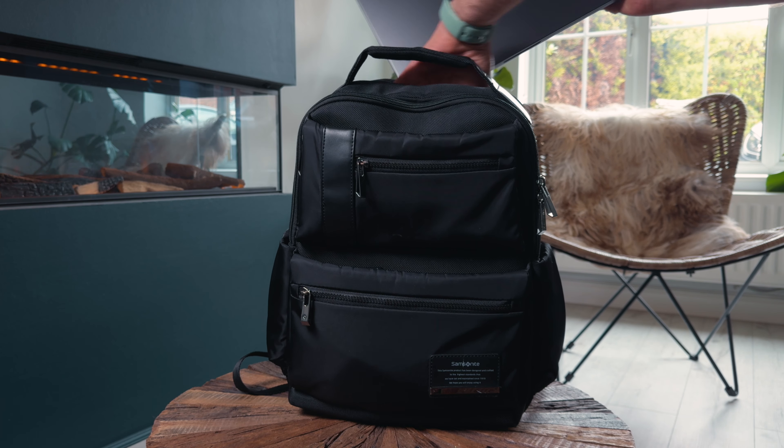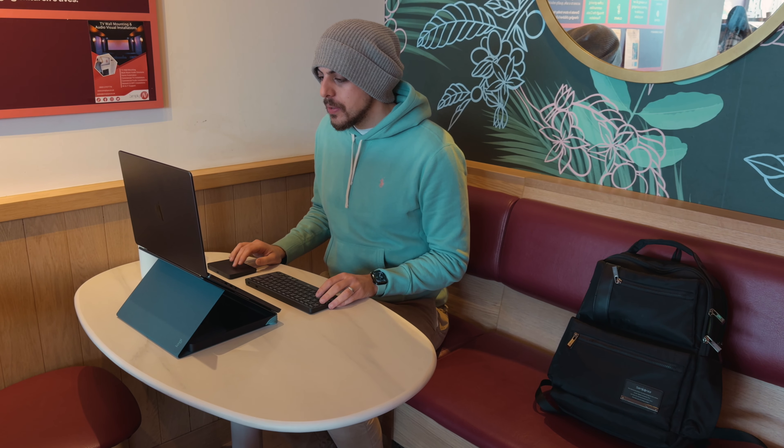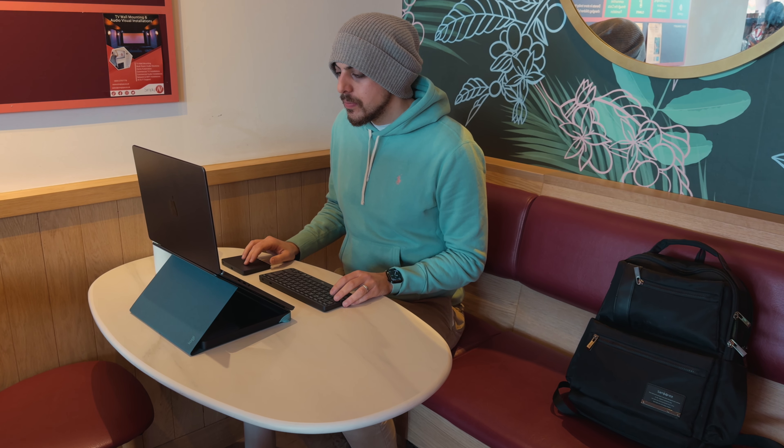Whether you're traveling for work or going on holiday, productivity doesn't stop. In this video, I wanted to share all of the things I've been using over the last few months to stay productive whilst I'm out on my travels. I'll show you what's in my backpack, my sling, and my tech pouch. Bear in mind, I don't carry all of this stuff all of the time, but I'll carry it in some configuration depending on what I'm doing for that day.